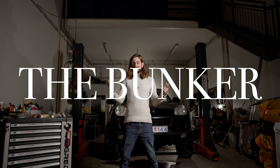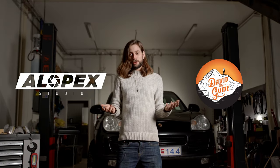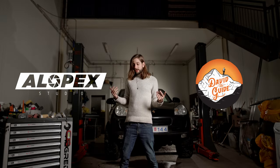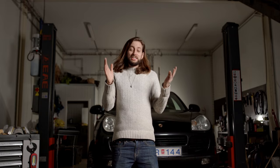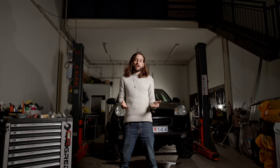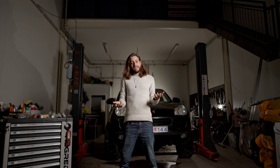Welcome to The Bunker — this garage slash office I share with my good friend David. David is a guide here in Iceland and he has a tour agency called David the Guide. I have a video production company and we share this space to work on our cars, but also both have our office up there. Instead of doing a boring tour of this place, I thought why don't I show you around while I actually tell you something interesting — how it is going with the Porsche project. So here are a bunch of updates.